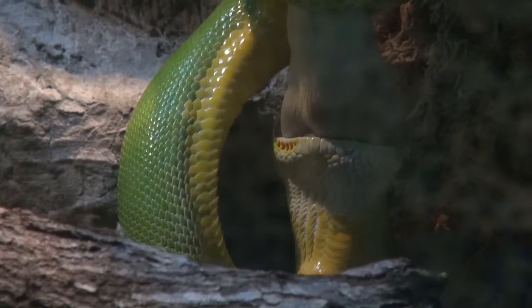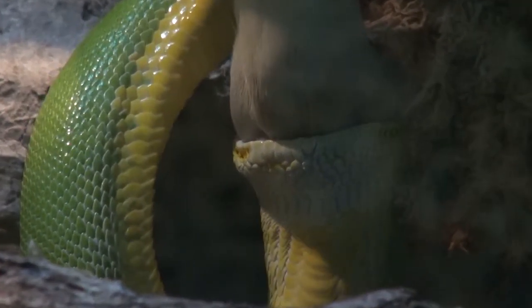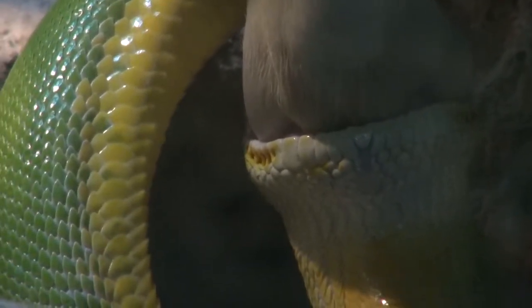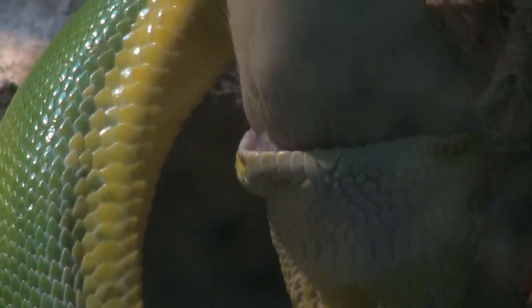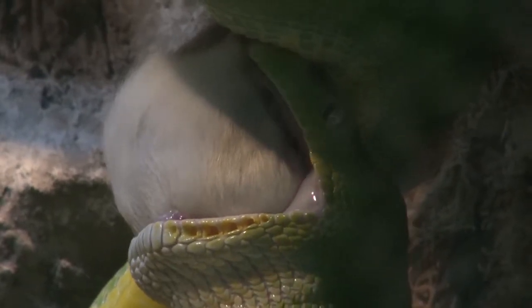Once she's located the head of the rat, she'll gently open that mouth and you'll notice she'll start to actually move her head over the rat and upwards. During that process, one side of the jaw will come forward and then the other side of the jaw will come forward, and this will continue on as she almost walks her jaws over the rat.